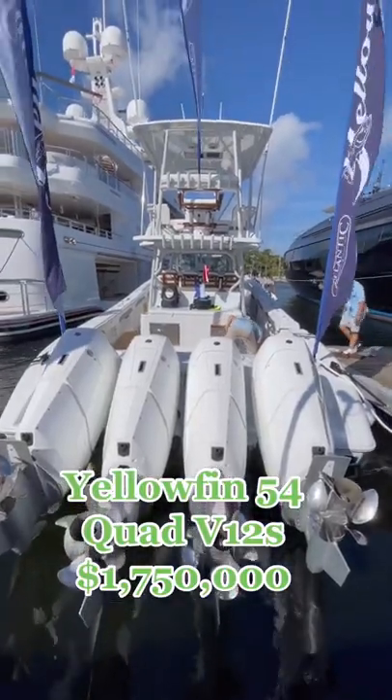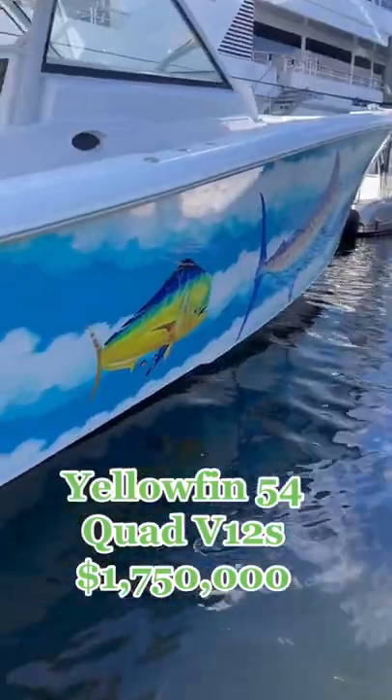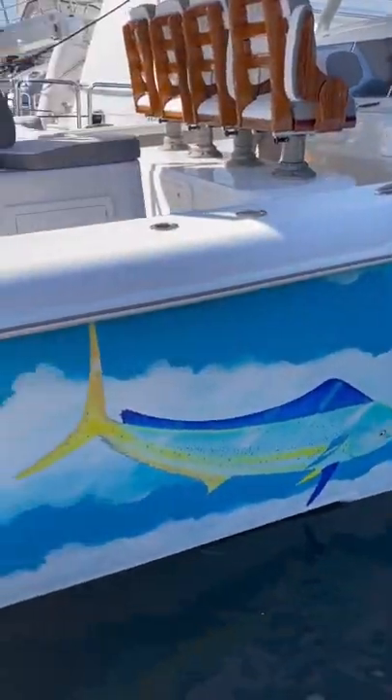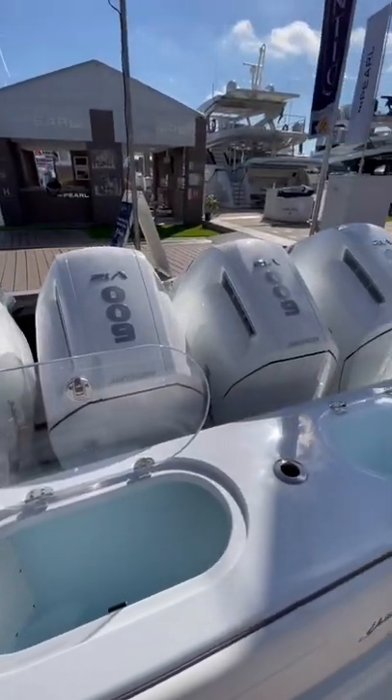This is a Yellowfin 54 with quad V12s and it costs 1.75 million dollars. It also has a custom hull by Guy Harvey himself. I've been on a lot of center consoles this year and this is probably one of the most impressive.